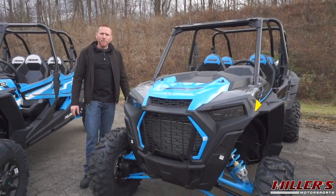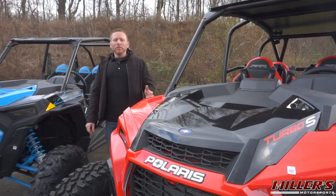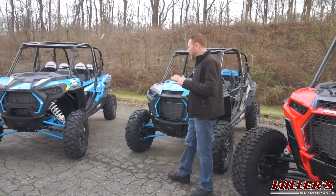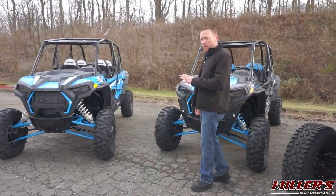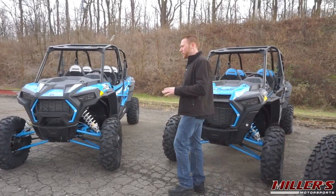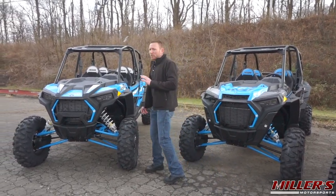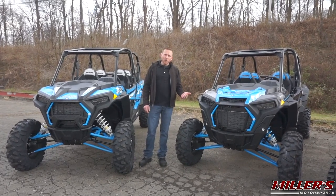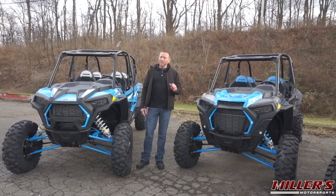If you like a lot of the premium features on the Turbo S, including dynamic suspension and the Ride Command system, but you're looking to stay within a smaller package and reduce your overall cost, you have several special edition models of both the XP4 1000 and the XP4 Turbo that can offer those features and still save you thousands over the Turbo S.